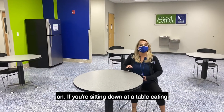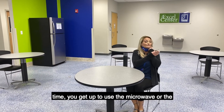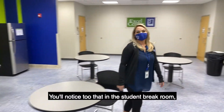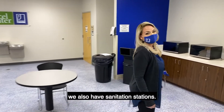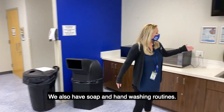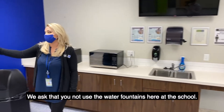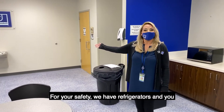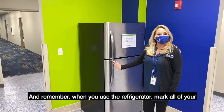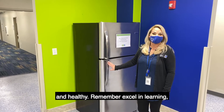If you're sitting down at a table eating you can remove your mask. If at any point you get up to use the microwave or the sink, we ask that you replace your face mask. You'll also notice that in the student break room we have sanitation stations, soap, and hand washing routines. We ask that you not use the water fountains here at the school. For your safety we have refrigerators, and you can bring bottled water. When you use the refrigerator, mark all of your belongings with your name so that we can keep everyone safe and healthy.